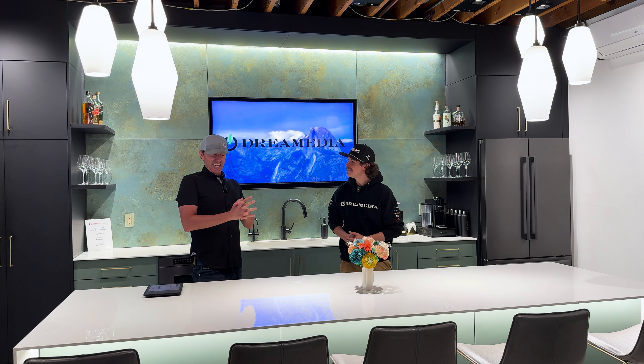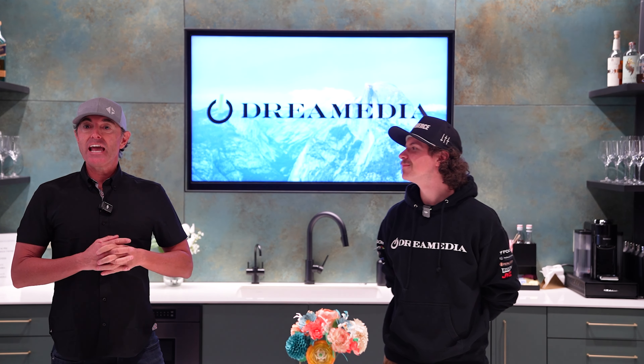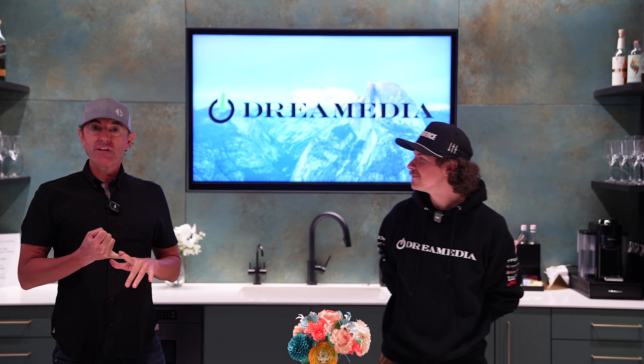Thanks for coming down today, guys. It's great to have you down for the opportunity to talk about how Lutron can enhance your lifestyle choices in your homes. One of the greatest things I've always loved talking about — the reason why people want Lutron in their homes — I always call it the Case for Lighting Control. C-A-S-E. We bring convenience, aesthetics, security, and enhanced environmental experiences to your homes today.